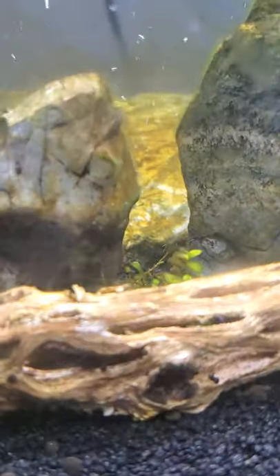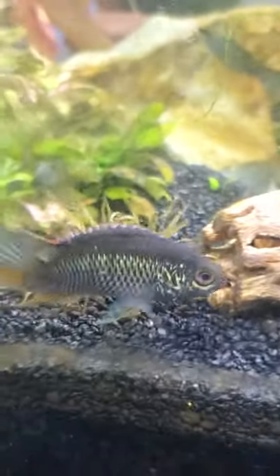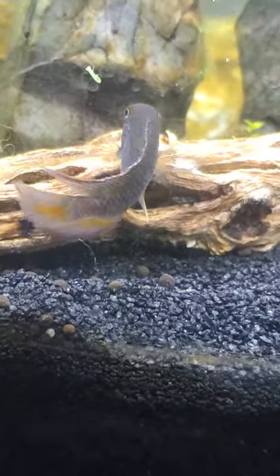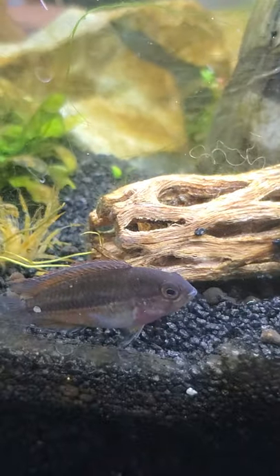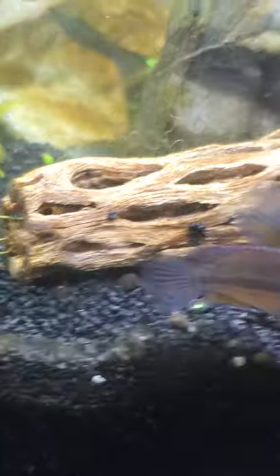Here we have some golden dwarf cichlids. Here we have the male, all colorful in his beautiful spawning dress. He must have spawned last week in that we have free swimming fry now in the tank. Here's another female of the golden dwarf cichlid — you can see why they get the 'gold' part of their name.